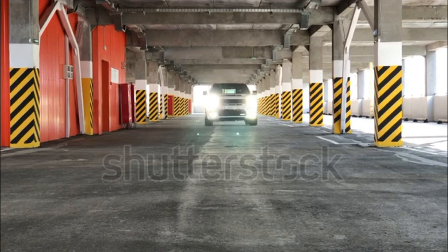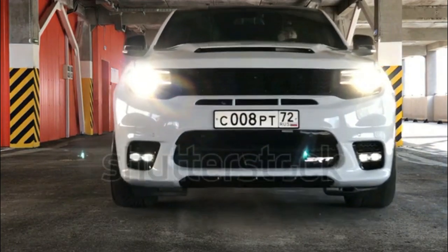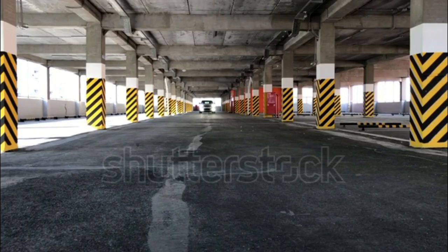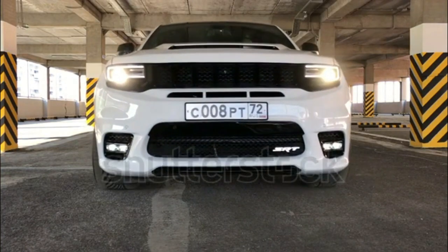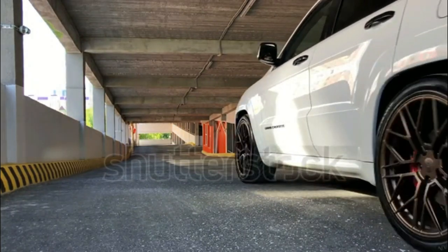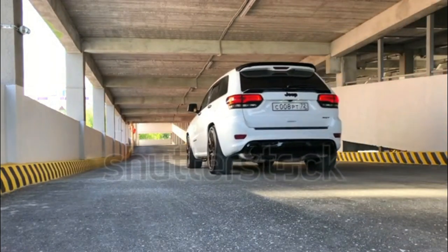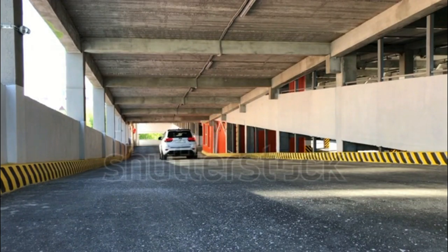Inside the cabin, fit and finish are impressive. Cockpit design is cohesive, and tech features are competitive for the class. So what's not to like? Interior space isn't exceptional, but that's easy to forgive given the existence of the Grand Cherokee L. More concerning is the price, which sits well above most of the Grand Cherokee's competition. All-wheel drive isn't standard either, which further dents the value proposition.